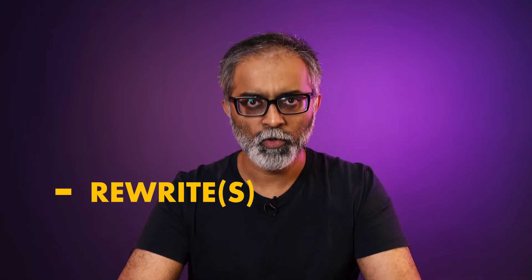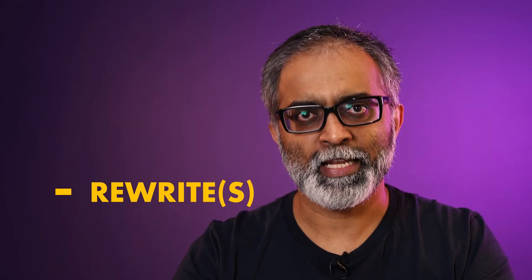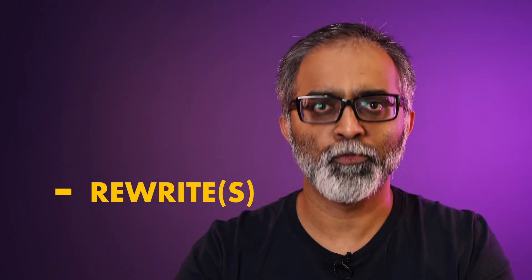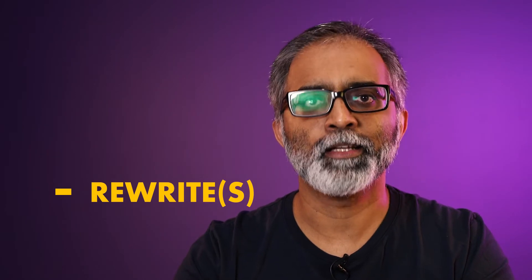The first thing I do is read the script, make notes, and try to identify problem areas that I'm going to be focusing on for the first — or what could be many, many — rewrites. And then I begin the rewrite process.